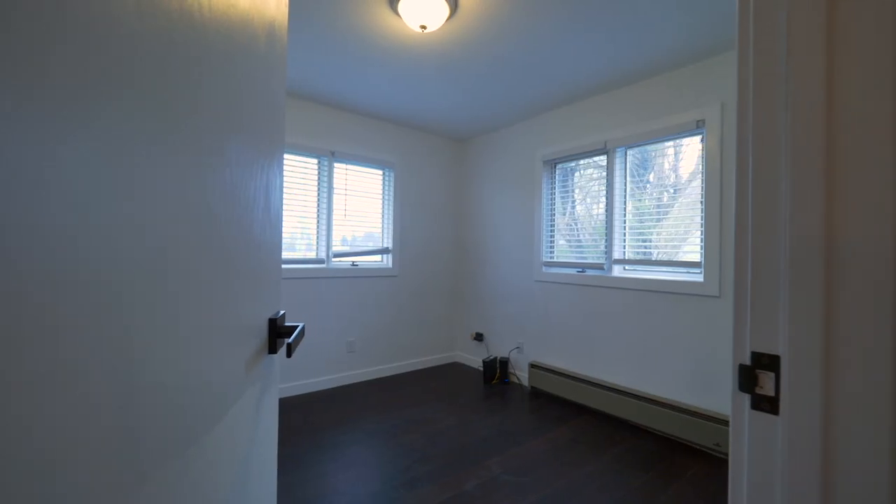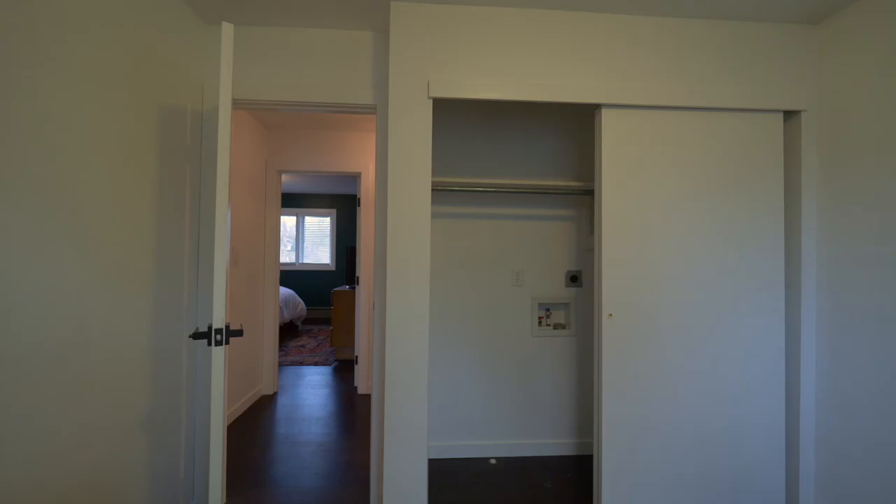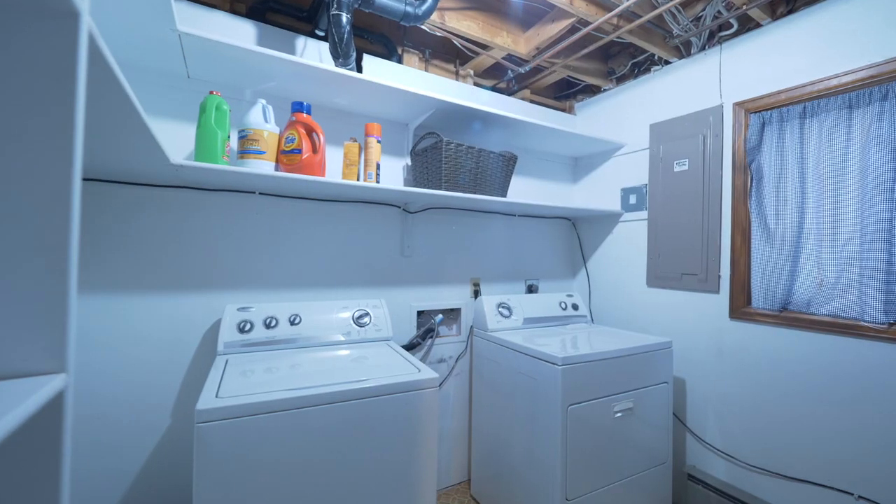Two more bedrooms in addition to the master on the main level. This room actually has laundry hookups in the closet if you need main floor laundry. There's actually another laundry room downstairs.